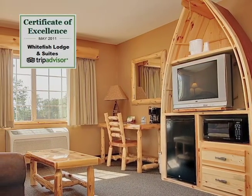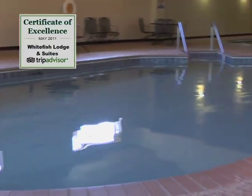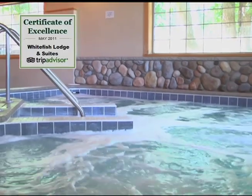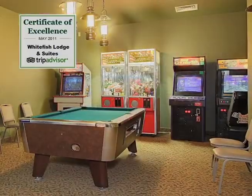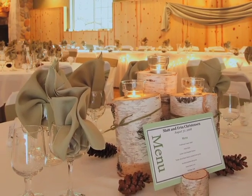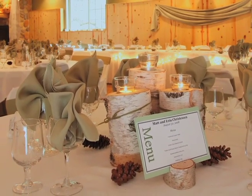We have wireless internet. We have a pool area that has a main pool, a kiddie pool, a hot tub, and a sauna. We have a game room, as well as our biggest asset — a meeting and banquet space that seats 300.